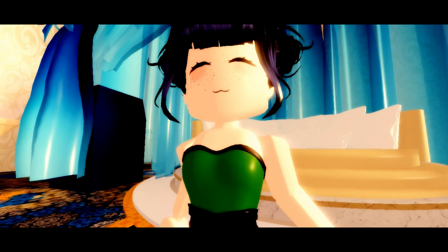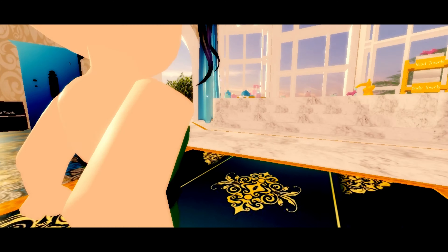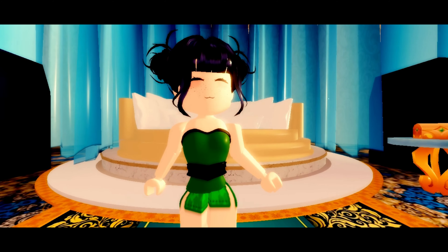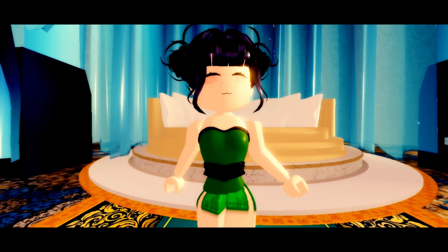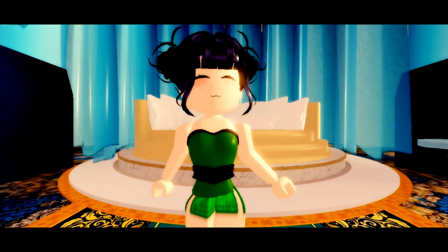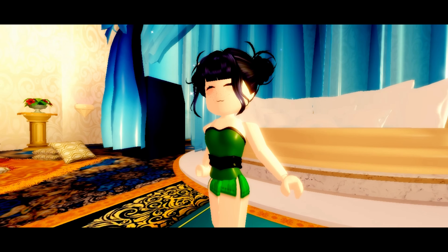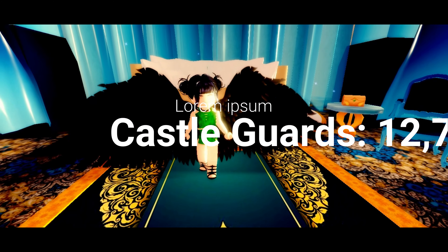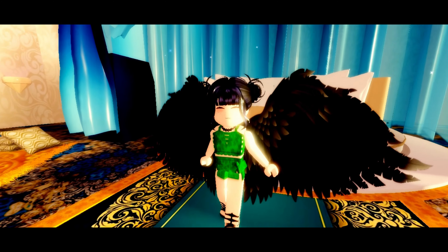Next one on the list is called the Miss Lady Rose Bodice and this one is 18,000 diamonds. I recently got this one and it was actually 18,000 diamonds which I think is a little expensive for this type of thing. I think it's really simplistic but it's really good for many different outfits — you could put it in every outfit to be honest. They're really simple and I think they're worth it.